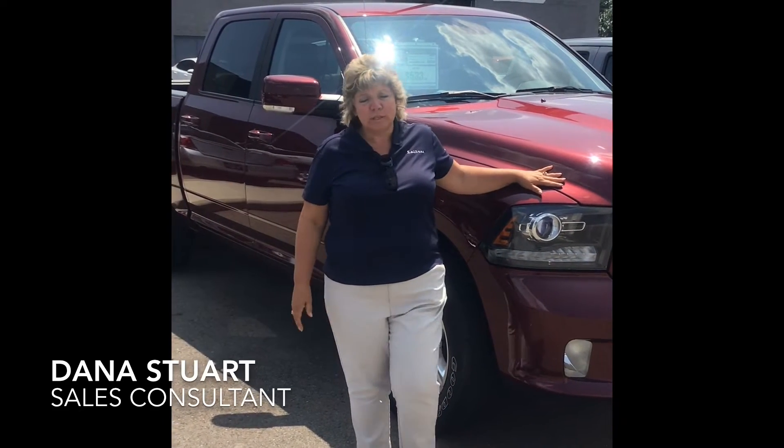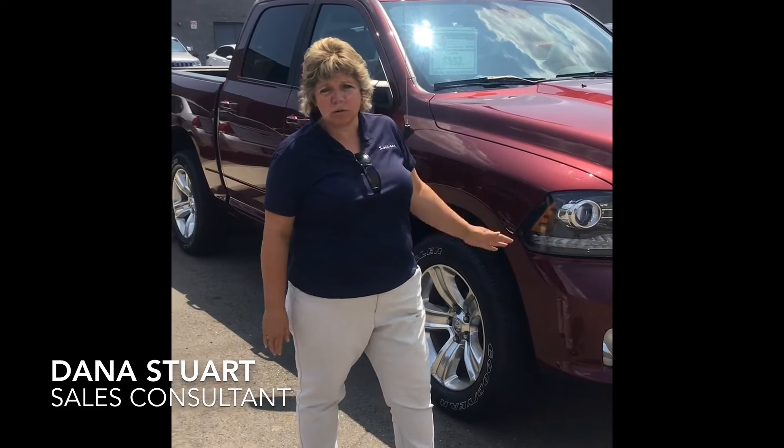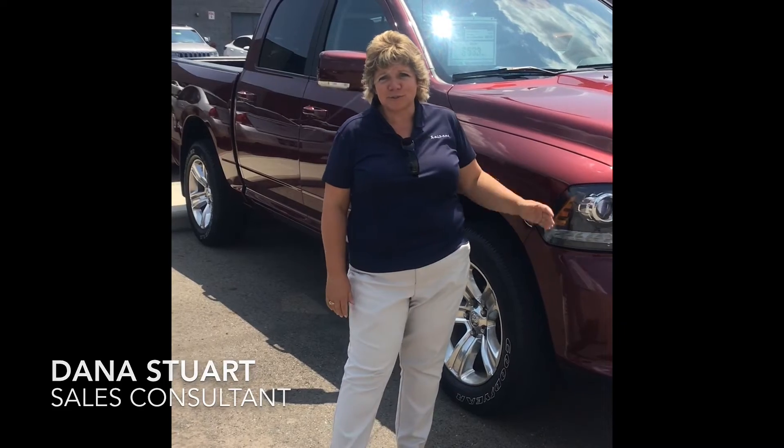Hi, I'm Dana from Spitzer's. We do have a lot of different vehicles for you, and if you're looking for a truck, we have all kinds of trucks — trucks if you're going to haul people, stuff, if you're going to do some towing. Most of us do all of those different kinds of things. Stop in. I'll talk to you about a truck. Again, I'm Dana from Spitzer's. Have a great day.